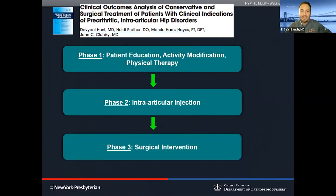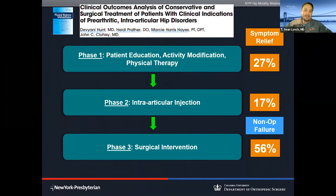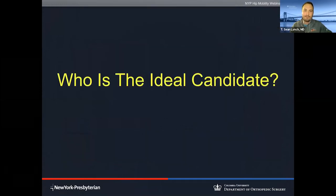When patients ask how successful conservative care can be, we break up non-operative care into two main phases: first, activity modification and physical therapy; second, the utilization of intra-articular injections. Then the third phase is surgical intervention. Looking at the success rate of getting through those first two phases, I typically tell patients it's a little less than 50% that we'll be able to get them better with non-surgical care. Those who need surgical intervention represent just over 50%.